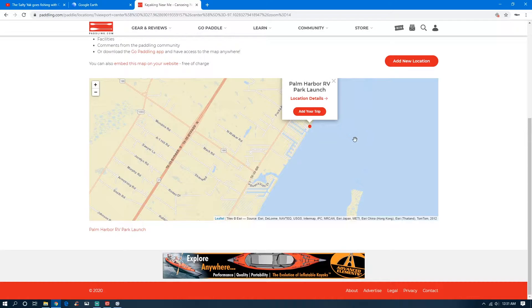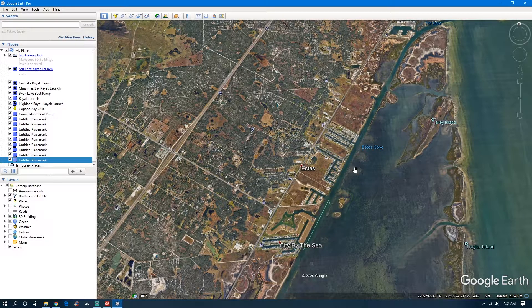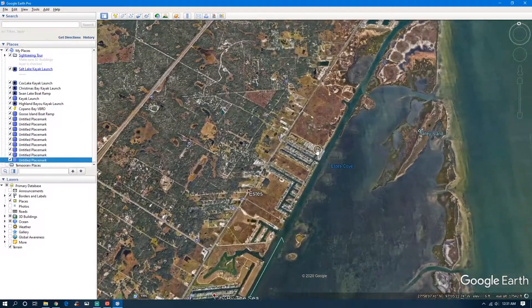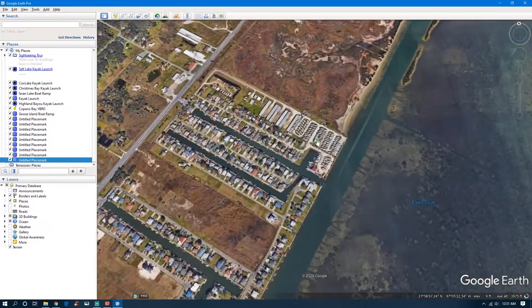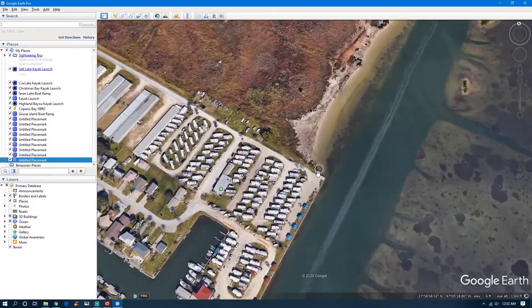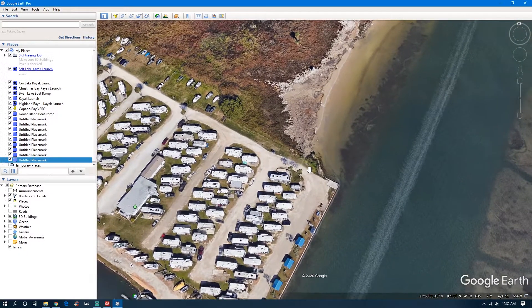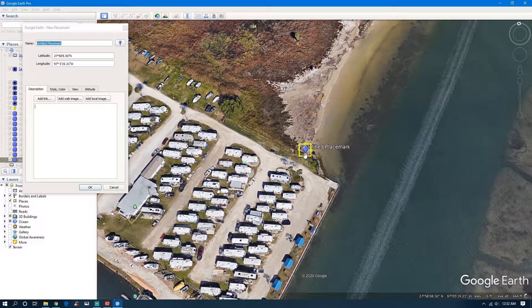That's the one I was looking for — Palm Harmer RV. Let's go back to it. Yeah, this is Palm Harmer RV. The Street View won't work here, but I'm thinking the launch is right here in that corner. Again, another place you've got to go check out in person.